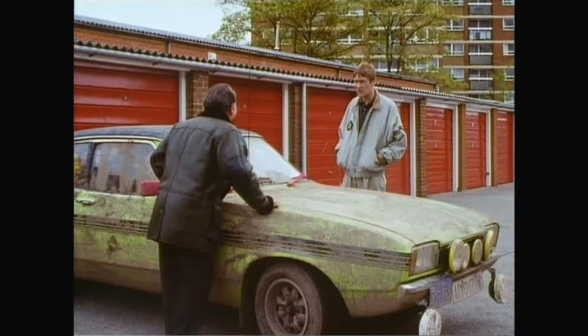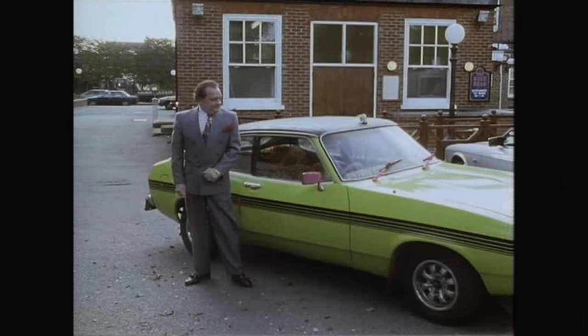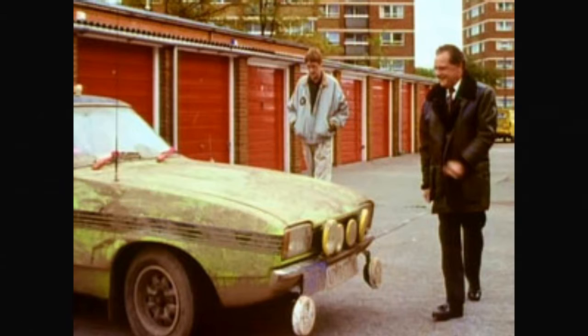Some information on the actual model - it's a Mark 2 Capri. They were manufactured by Ford of Europe, also called the Mercury Capri, and were produced between 1974 and 1978. They were assembled in places like Dagenham, Belgium, and Germany. The layout is FR, the class is a medium-sized sports car, and the body type is a hatchback coupe.